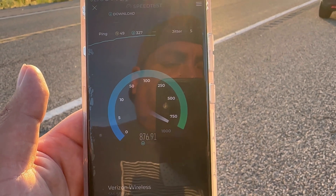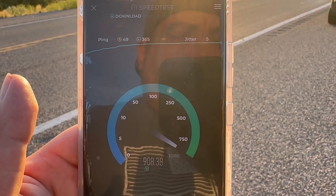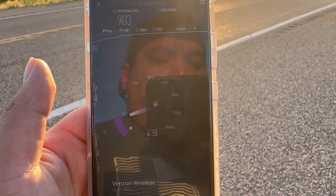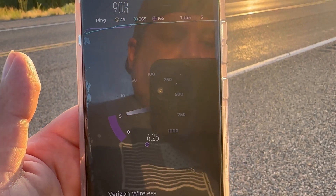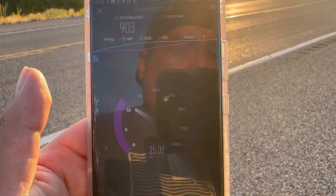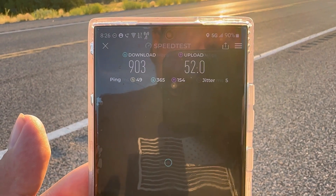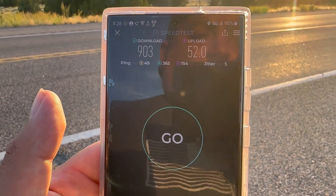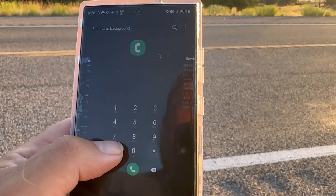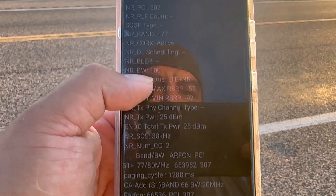This is real remote, I'll show you guys here in a second. 49 ping, 5 jitter, 903 on the down — oh wow, something happened to the upload. There we go — 52 on the upload. I just wanted to give you guys this quick look at what 180 MHz of n77 looks like. There's the proof.